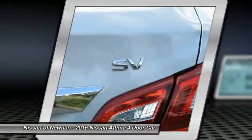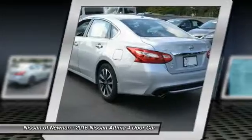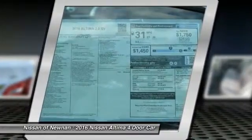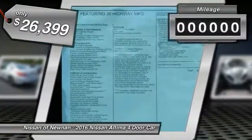Combine that with a powerful V6 or efficient four-cylinder engine, six standard airbags, and over 5,000 quality and performance tests, and you'll see the Nissan Altima is made to drive and built to last — and is priced below $30,000.